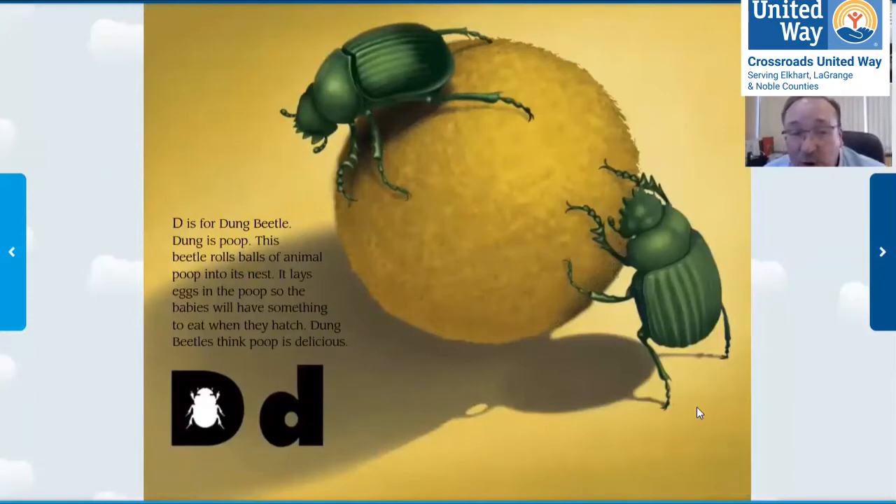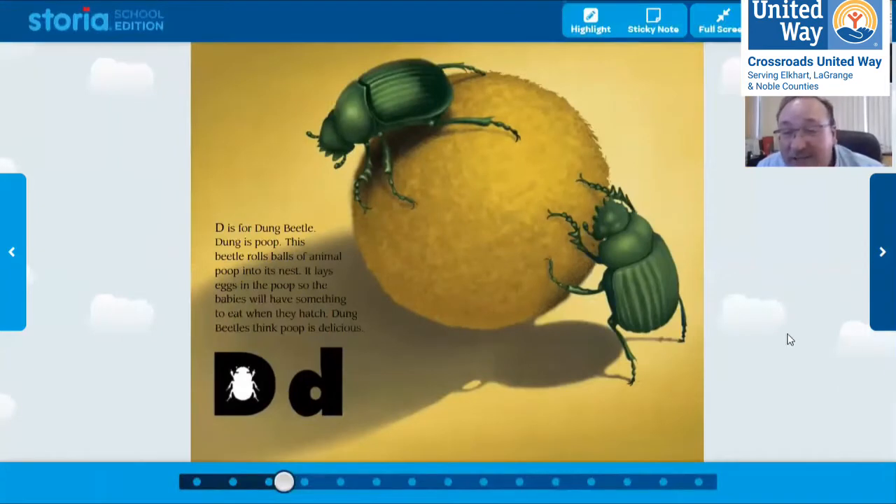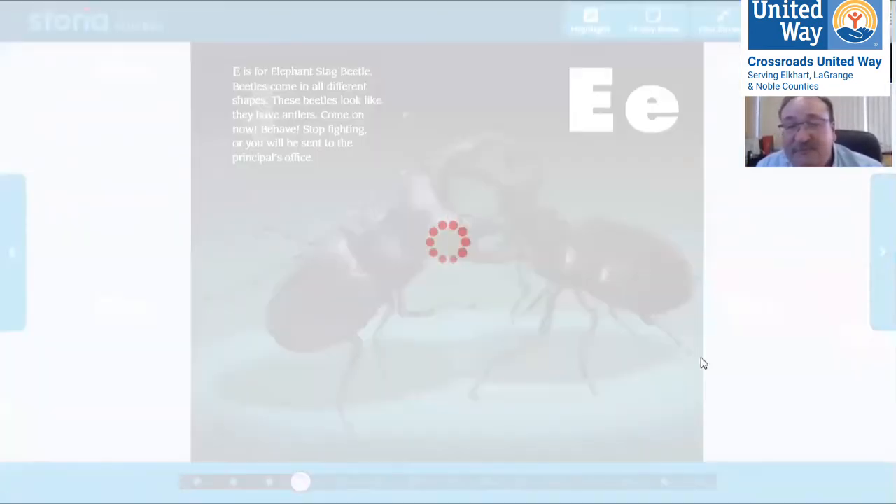D is for dung beetle. Dung is poop. This beetle rolls balls of animal poop into its nest and lays eggs in the poop so the babies will have something to eat when they hatch. Dung beetles think poop is delicious. I don't think I'd like to eat poop — that sounds pretty yucky to me, although my dog Daisy sometimes eats poop.